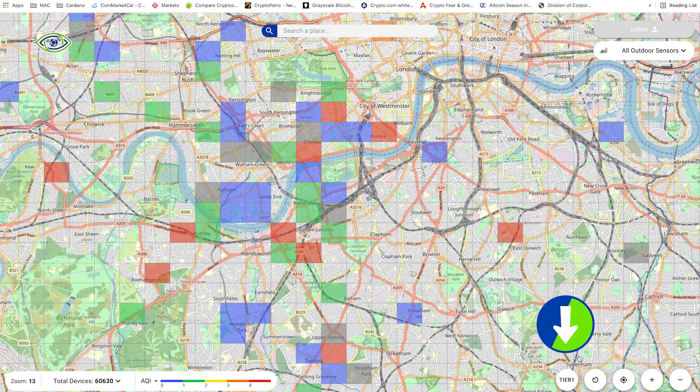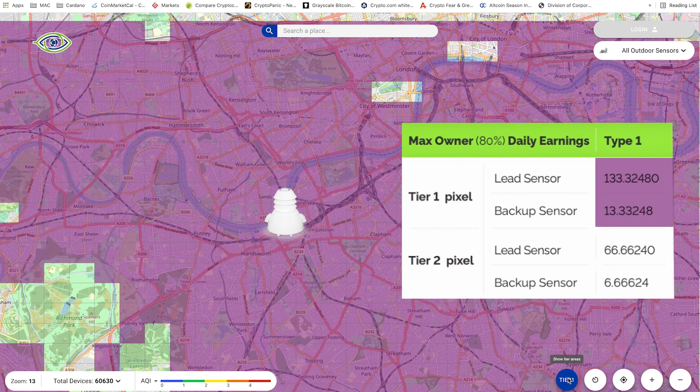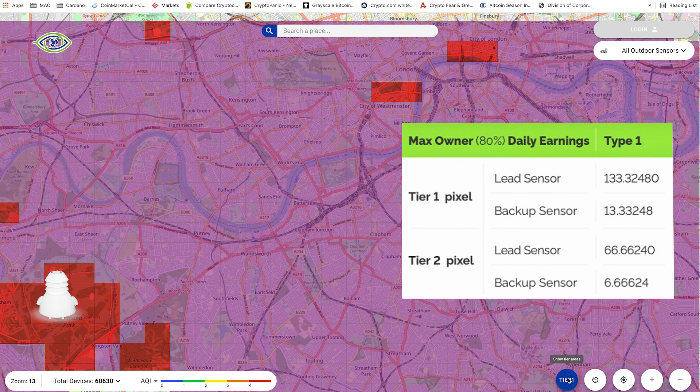The second point to consider is the tier pixel. If you toggle the tier 1 pixel on, you can see that many pixels are highlighted in purple. These usually tend to be highly densely populated areas. If you place your device within a purple pixel, you will earn rewards for that tier. If you place them within an empty pixel, also known as a tier 2 pixel, you will earn 50% less. A good tip would be to have a few locations in mind, just in case your Airquino Type 1 arrives and your pixel has already been taken, so you have an alternative location to install it.